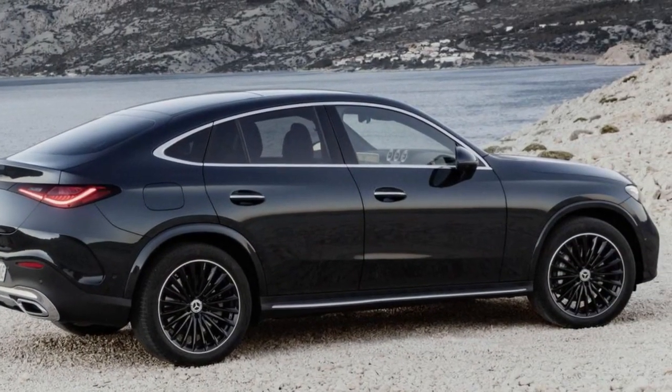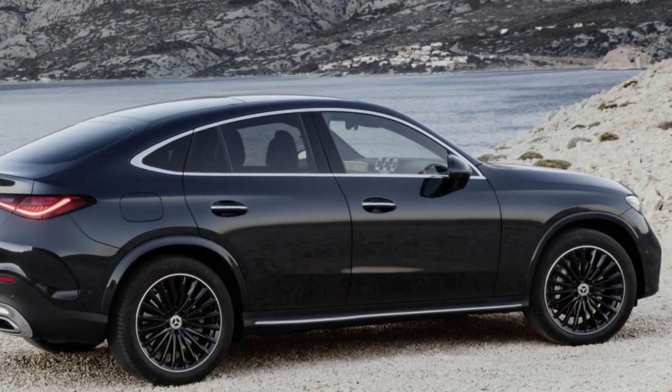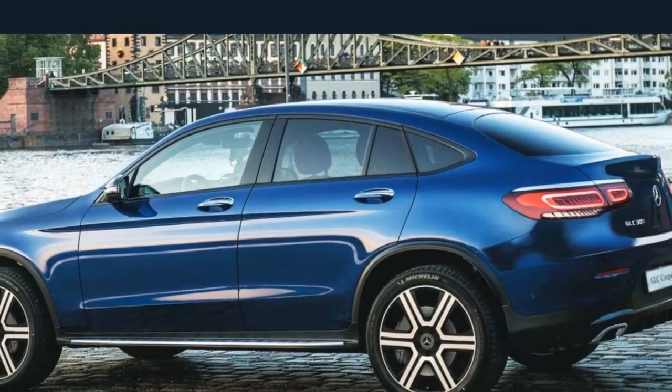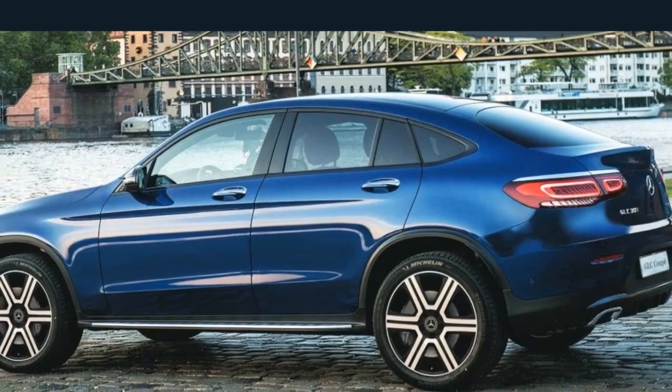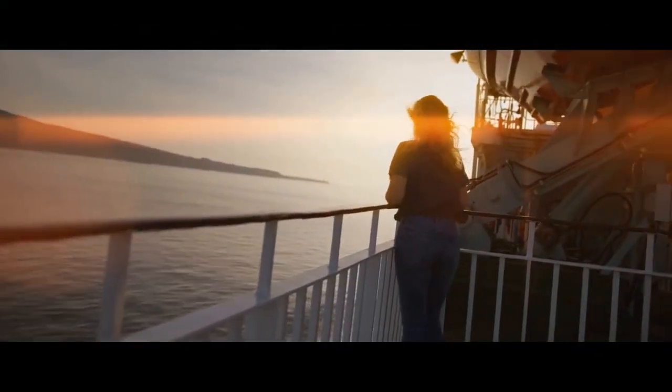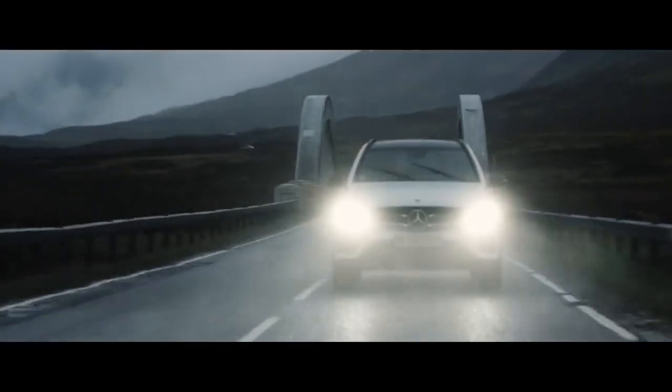One of the standout technological features of the GLC Coupe is its semi-autonomous driving capability. Advanced driver assistance systems, including adaptive cruise control, lane-keeping assist, and automated parking, work in harmony to reduce the driver's workload and enhance overall safety.